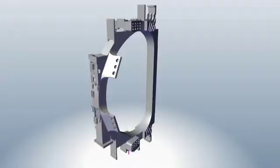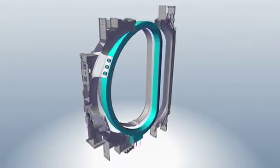A TF coil is made of its active core, the winding pack, which is responsible for the production of the magnetic field, and an external shell called the coil case.